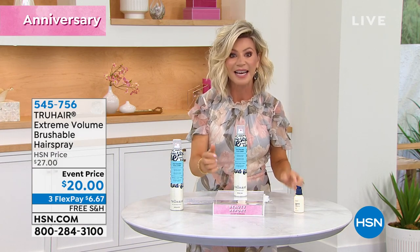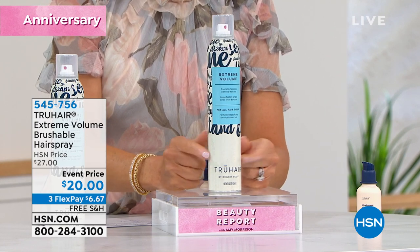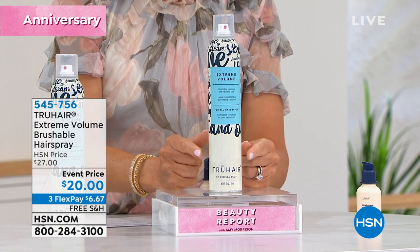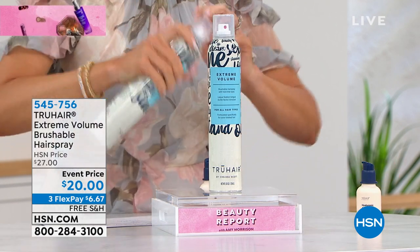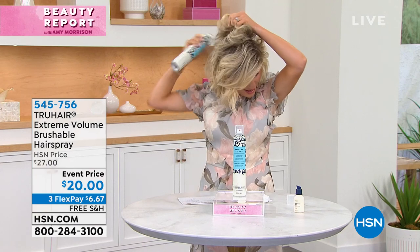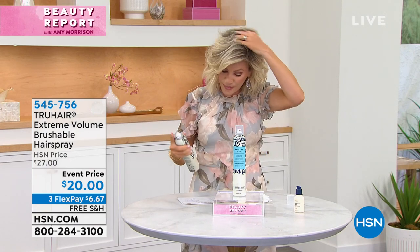Today this super size — which I have a case of at home — is not $27, it's only $20. It's on three credit card payments at $6.67. We have 3,000 of these, so when it's gone, it's gone. Chelsea told me, 'Amy, I'm not bringing this back at this price,' and it is a huge size.